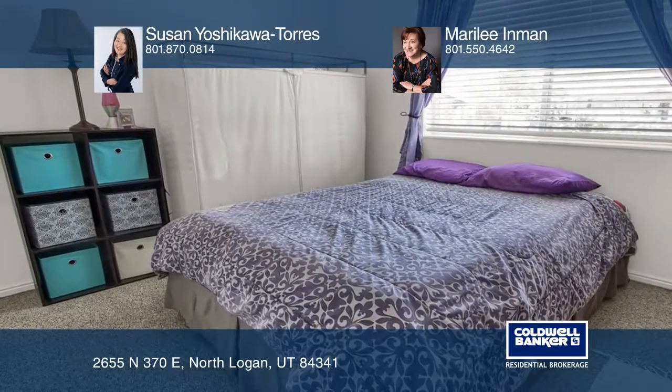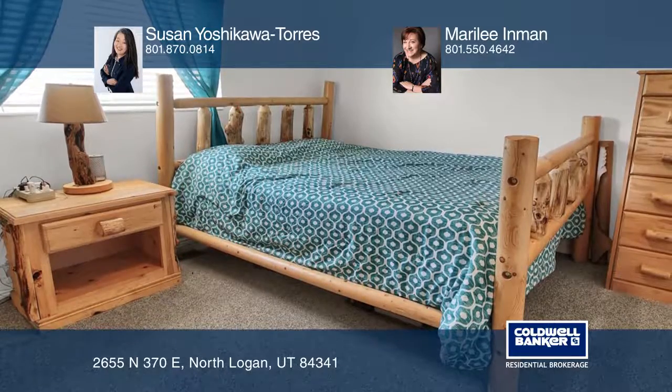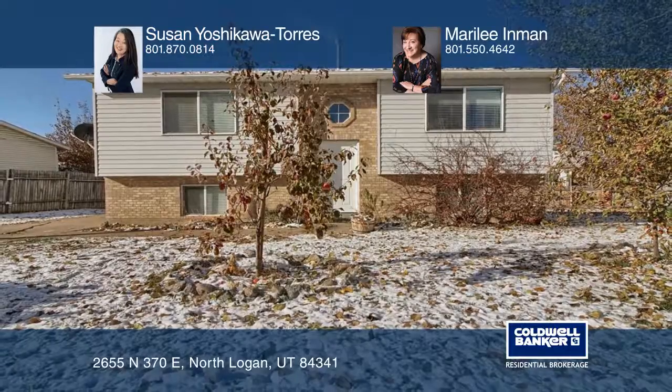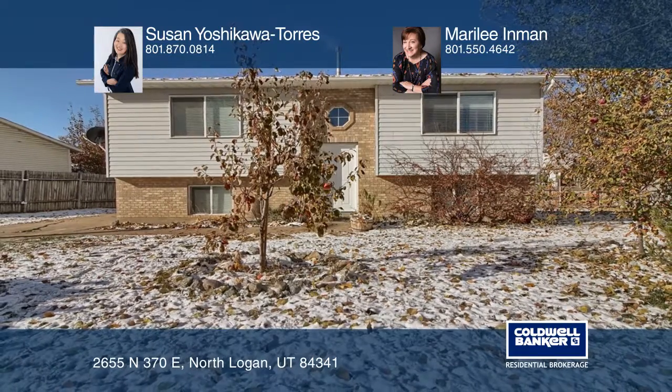This home is a great value and located on a cul-de-sac. Buy your dream home today by calling Susan Yoshikawa-Torres and Mary Lee Inman.